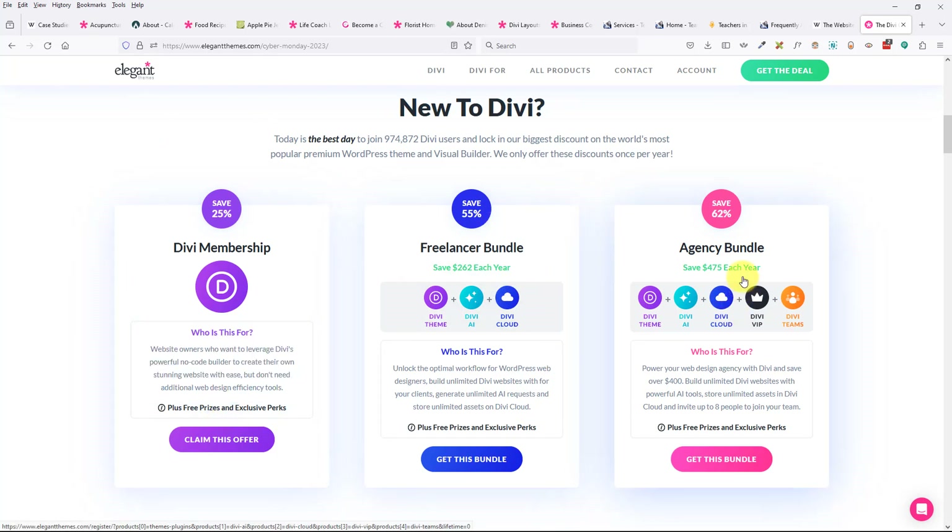If you want to spend extra money, you can. Divi Cloud is like Dropbox — it's for designers building multiple sites for different people. Divi AI — I will show you that. Divi Teams — I don't use it even though I have a team. Divi VIP — you don't need that. That's their extra support, but their normal support is really good, so you don't need to pay for that.